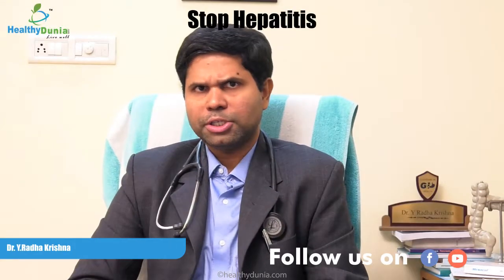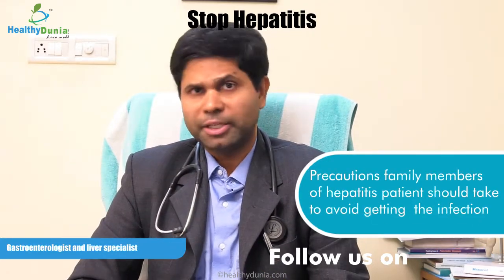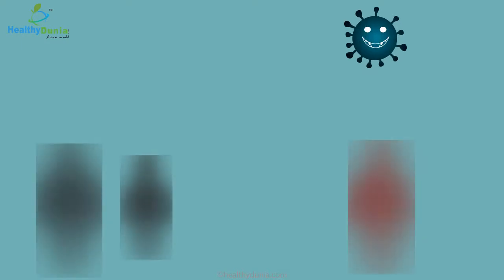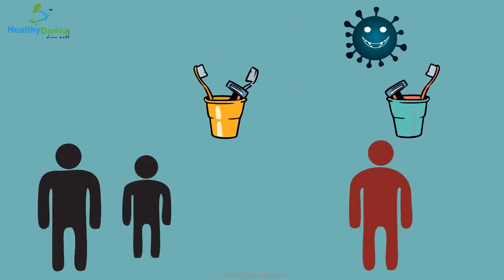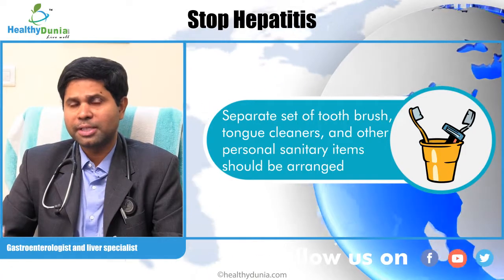What precautions do family members of hepatitis patients need to take so that they do not get hepatitis? For hepatitis B and C, it is very important that they maintain a separate set of toothbrushes, tongue cleaners, and other items where patient blood or secretions may come into contact.